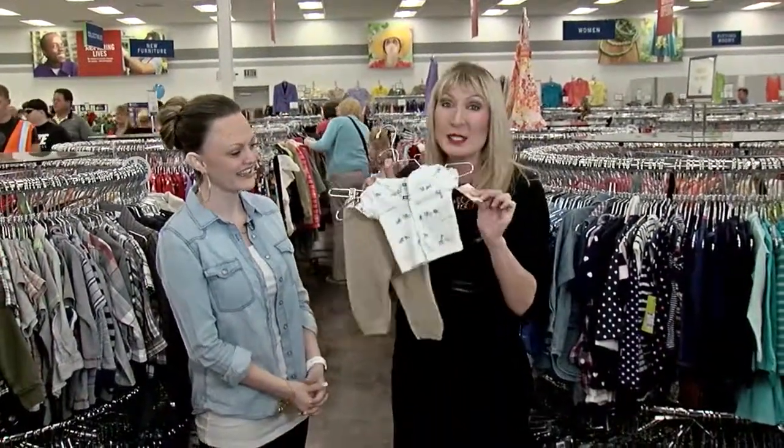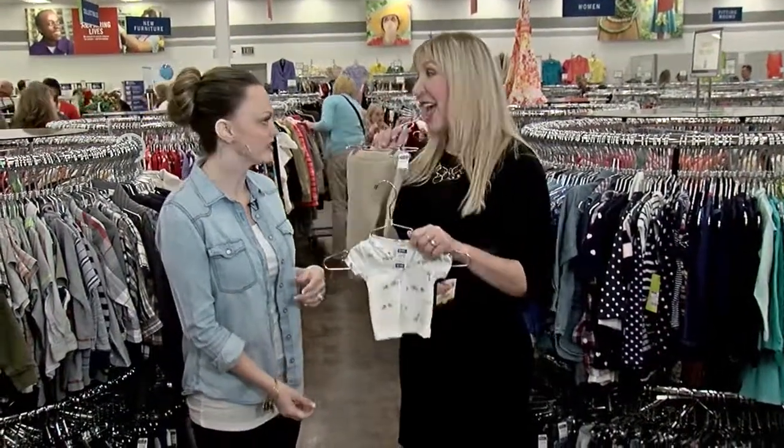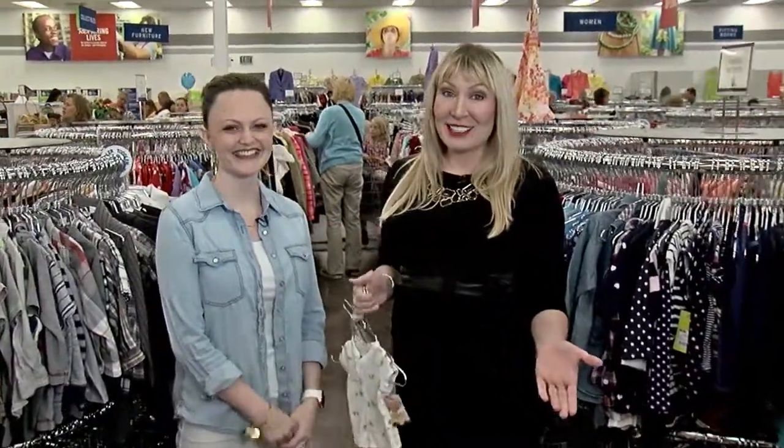I actually found this — just so you know, it still has a new tag on it. It's amazing, it's brand new, and it's $2. And I'm super excited about these. Those are so cute. So anyway, I love treasure hunting at Desert Industries.